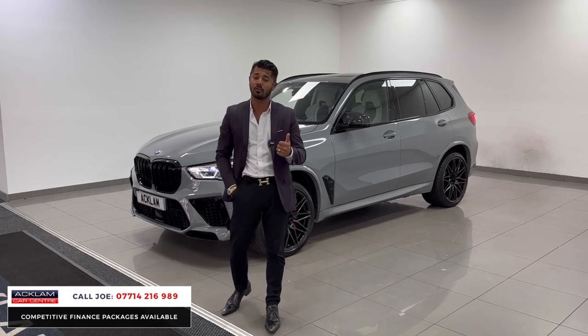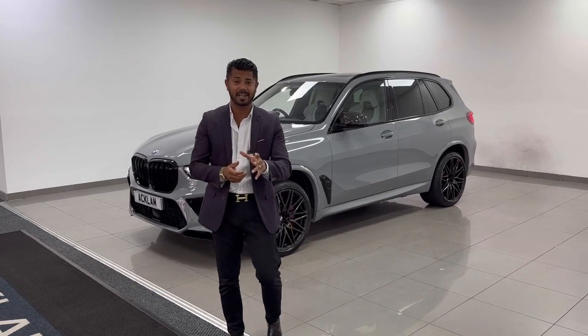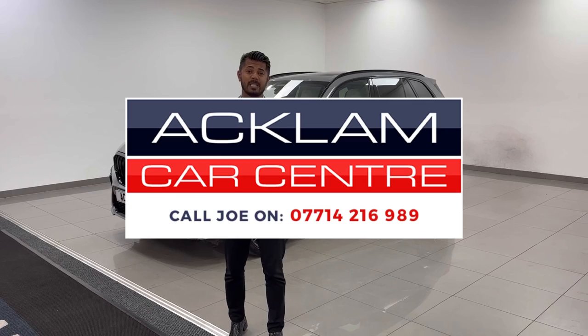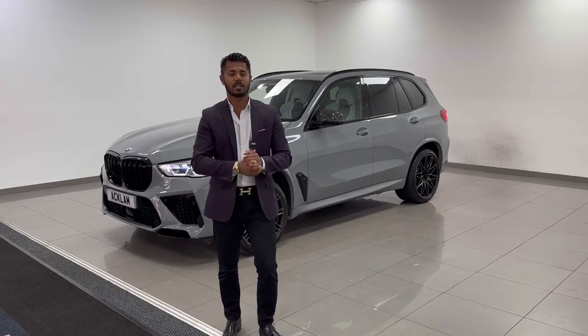My name's Joe — my name and number are on the screen. Give me a call, drop me a text on WhatsApp. If you've got a car currently and want to part exchange, I'll take it in. If you want to look at PCP or HP figures, just give me a shout — I'll be more than happy to help you. Thanks for watching, bye bye now.